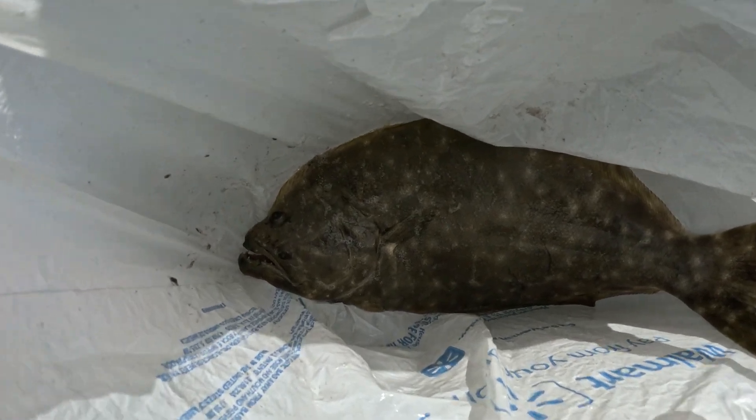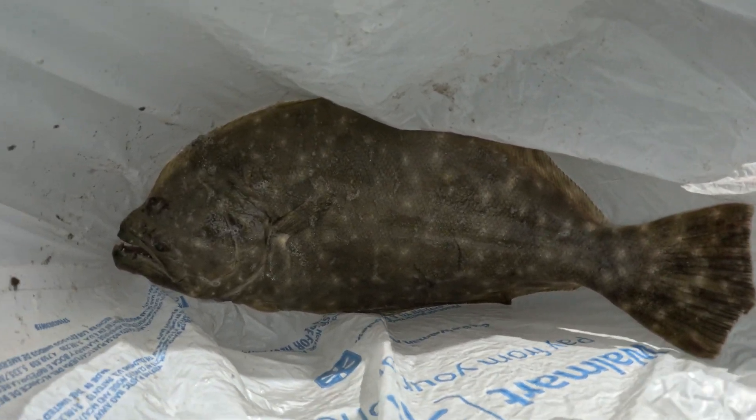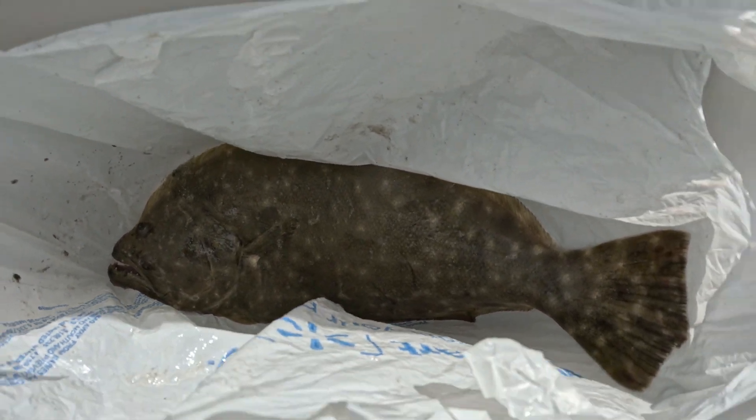Just when we turned the GoPro off, I caught this 18-inch flounder. He's in the cooler right now. There's going to be some good eating there.